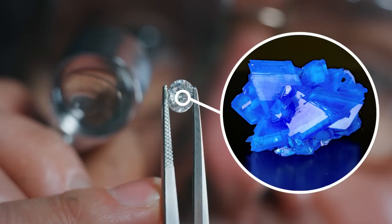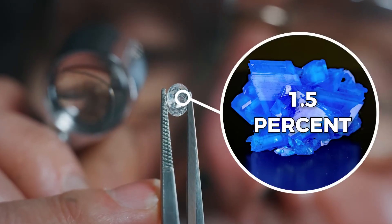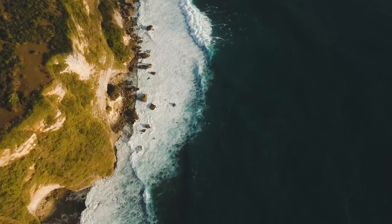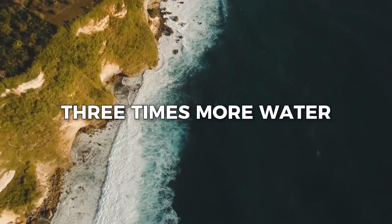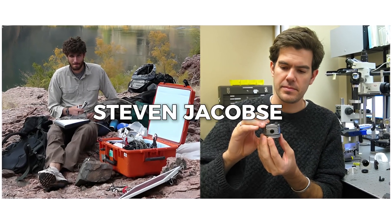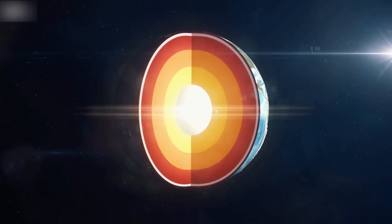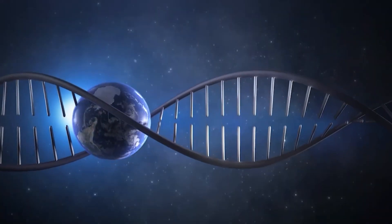Even more amazing, tests showed that ringwoodite can hold up to 1.5% of its weight in water. That doesn't sound like much, but when you consider how much ringwoodite might be in the mantle, it adds up — possibly three times more water than in all the oceans on Earth. This discovery came from work by geophysicist Stephen Jacobson and his team. Their research showed that Earth's mantle isn't dry — it's full of hidden water deep inside the rocks.